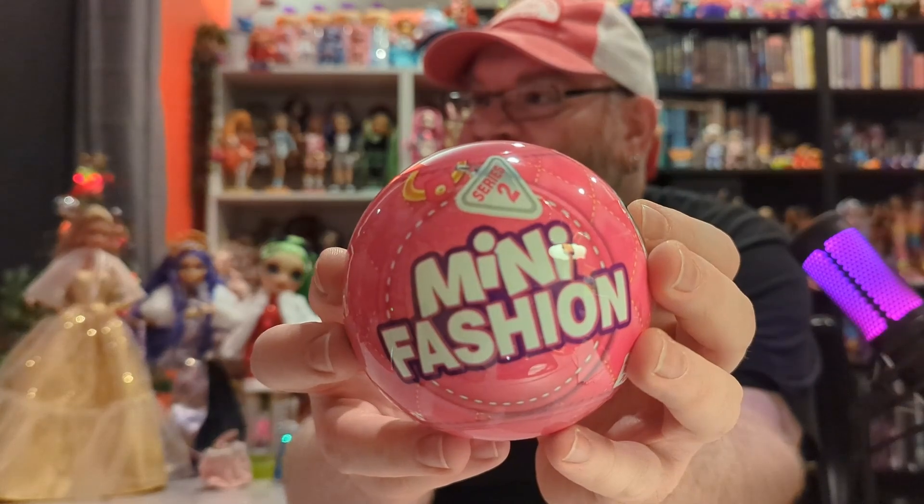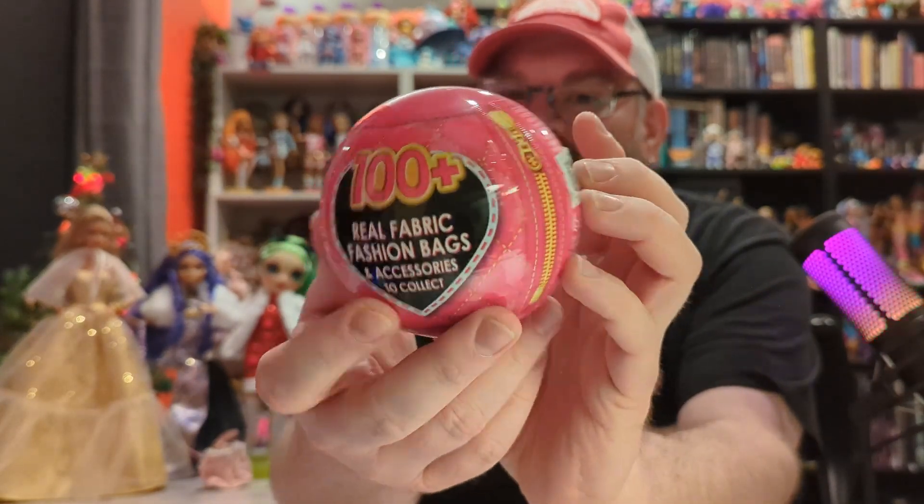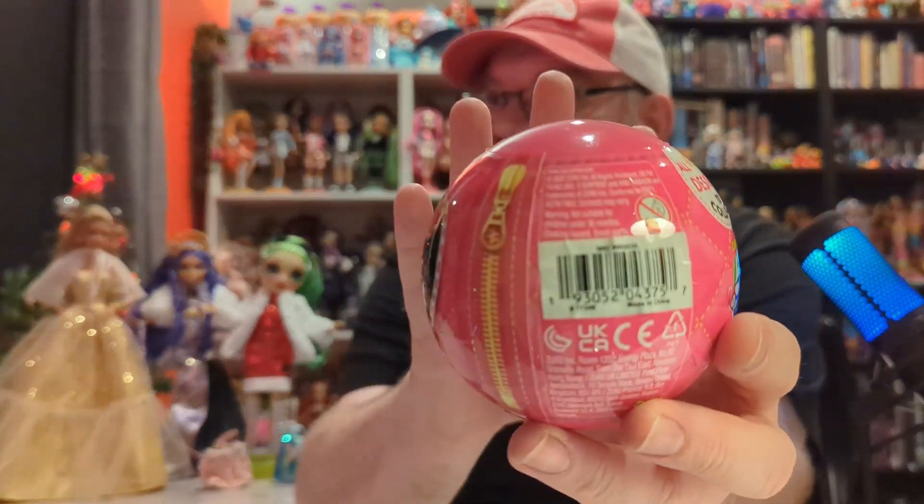And then we have the Mini Fashion Ball series two — there is a series three of these but it doesn't say series three on it anywhere, which is really weird. The Rainbow High bags are kind of hard to find now; I think they've clearanced them out at most stores, but I found those at Fred Meyer for $4.99 each. So let's see what bag we got. You crack that open and it comes with two bags and a checklist. This is series two — there's suitcases, all kinds of accessories, rare items, and there's even dogs.